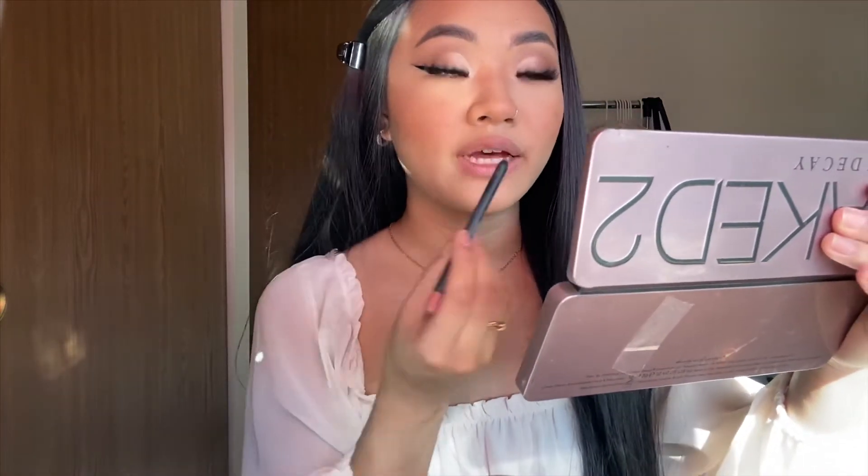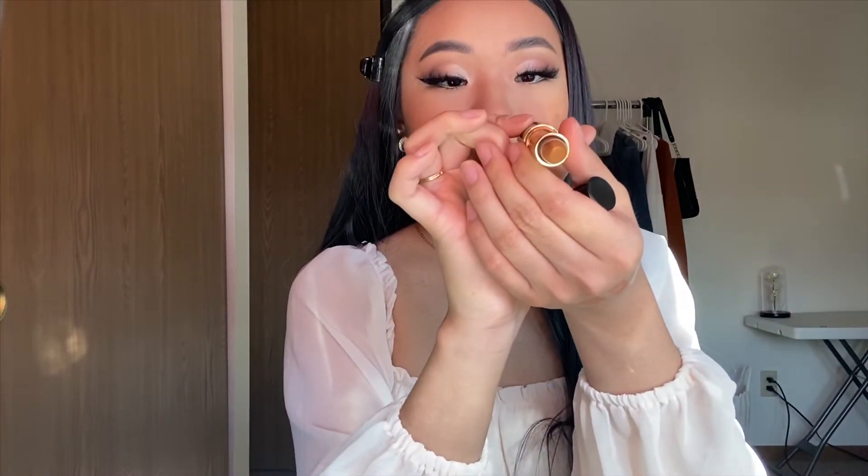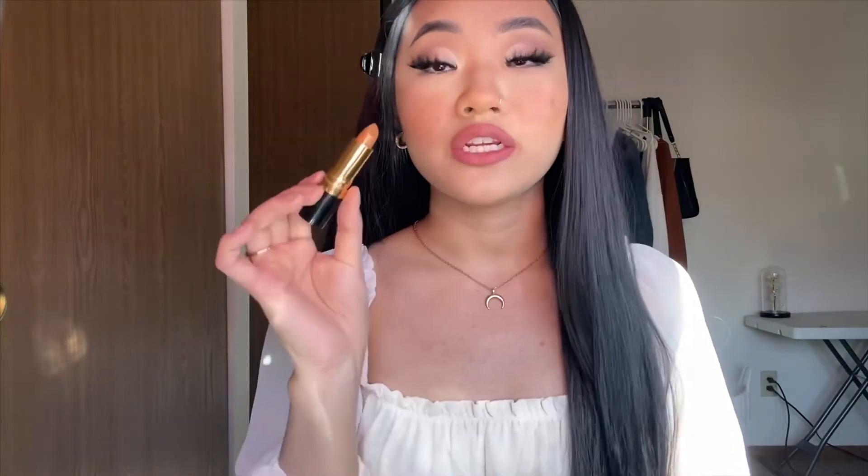My dog is throwing a temper tantrum on the floor — I think he's mad because he just got a bath and isn't fully dry yet. I'm taking my Kylie Jenner lip liner in Candy K to outline my lips, and now I'm going in with this Revlon lipstick in Gold Goddess — it is so pretty and so orange and peachy. I think this combination will be really pretty. I think I just found my favorite new lip combo. This is so cute!